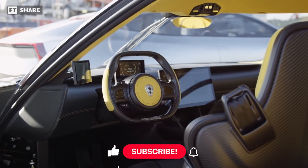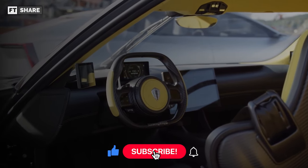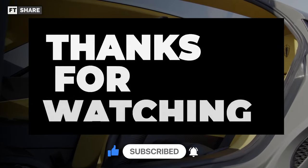As usual, if there are questions and suggestions, don't hesitate to use the comments column to discuss. I'm Karir — see you in the next episode.